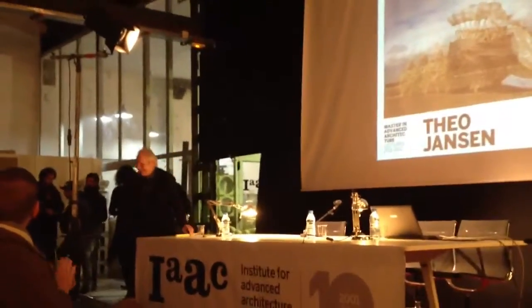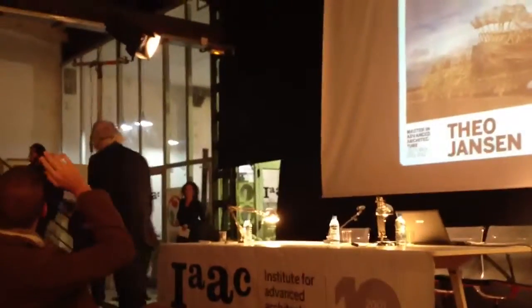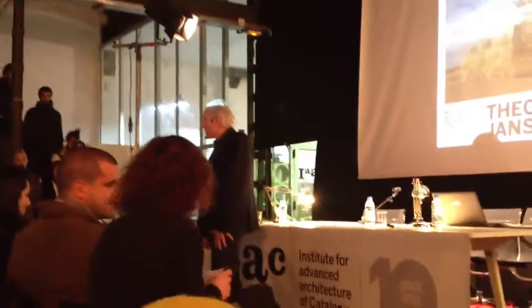Thank you very much. I had a tour this afternoon in this institute and I have seen all that you are working on.